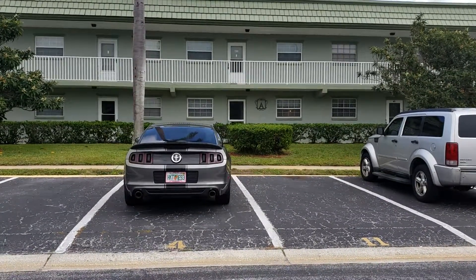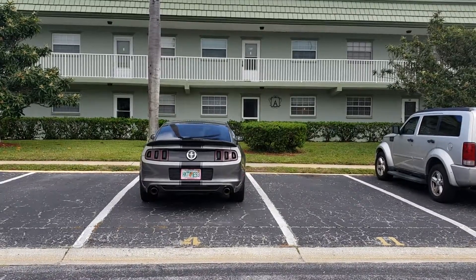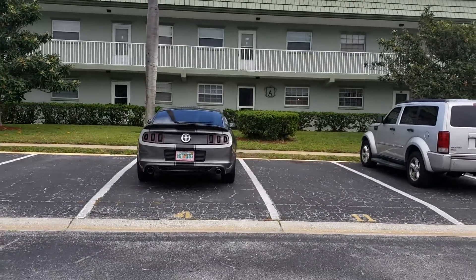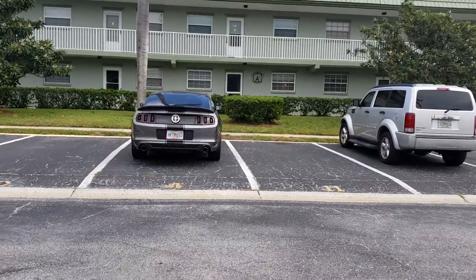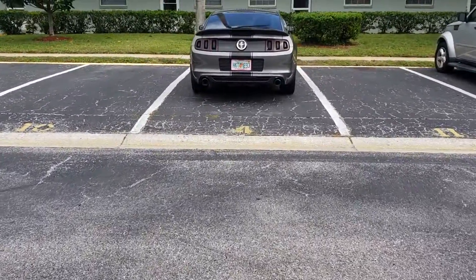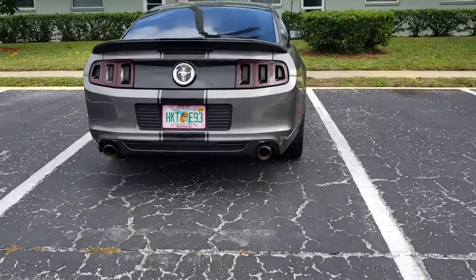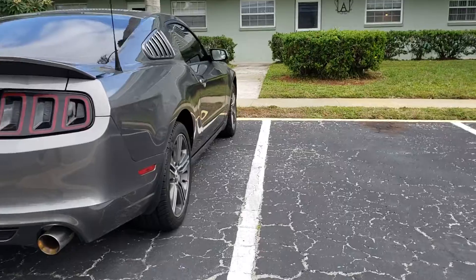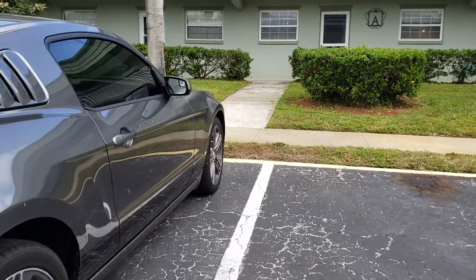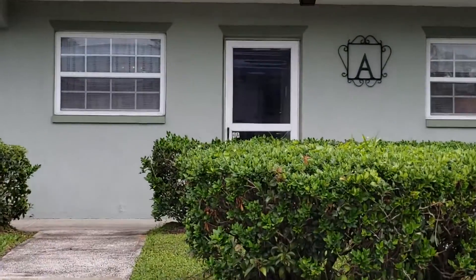Hi there! We're here at Imperial Court Condos. As you can see, this is the front of the building. You have your own assigned parking space — parking space 4 is right here. You got one assigned parking space. Couldn't ask for a better location because this is the sidewalk and there is the front door right there.